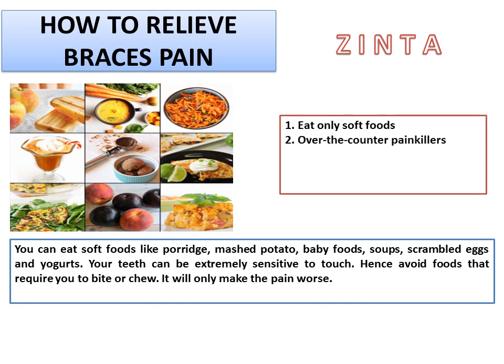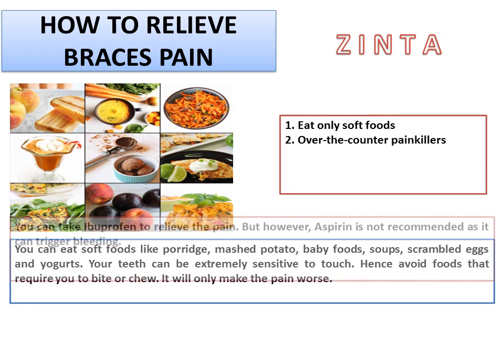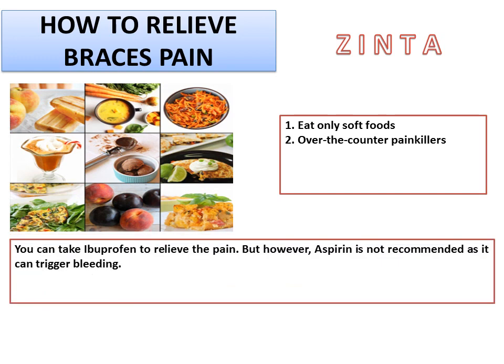2. Over-the-counter painkillers. You can take ibuprofen to relieve the pain. However, aspirin is not recommended as it can trigger bleeding.